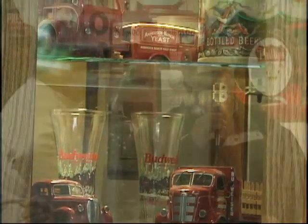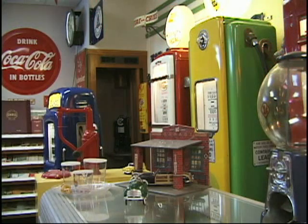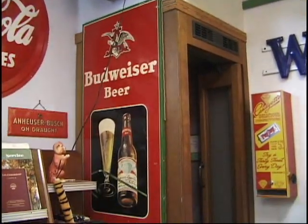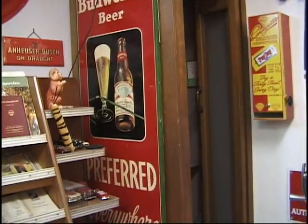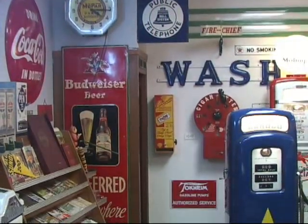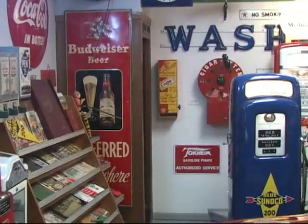Besides over 40 different gas pumps, you have some other very interesting artifacts in here. There's a telephone booth — an original telephone booth, definitely looks like it's from the 40s. Yeah, it's 40s. In fact, I've seen newsreels where they show guys rushing out to phone in a story and it's a phone booth just like that — it's kind of neat.